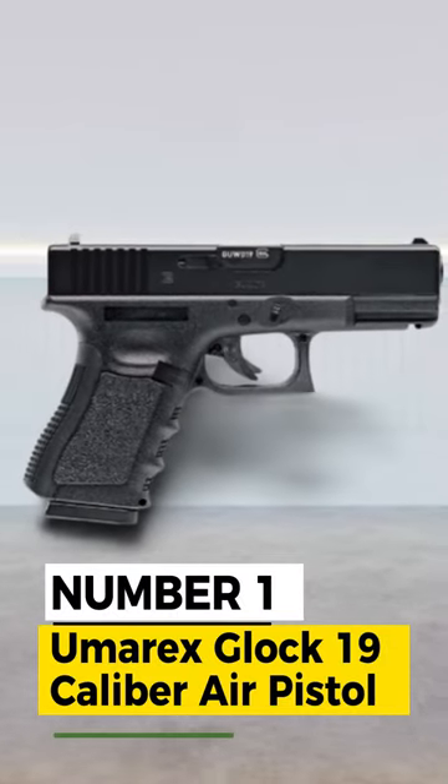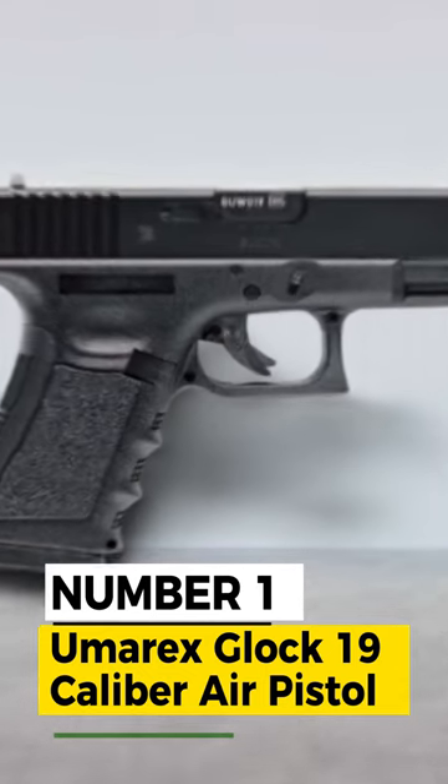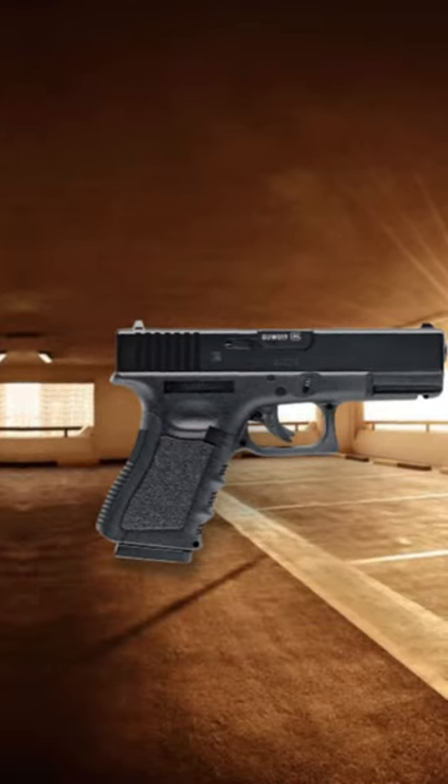Number 1: Umarex Glock 19 Caliber BB Gun Air Pistol, with an Integrated Weaver Rail for Easy Mounting of Accessories.